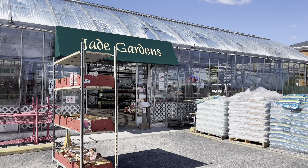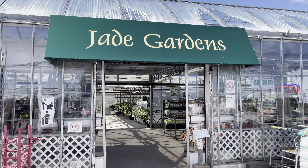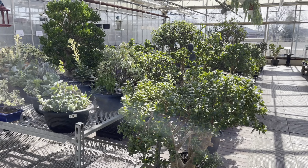Hi Plant Friends, today we're plant shopping at Jade Gardens. It's their first weekend opening after their winter break. Such a treat shopping here, Plant Friends.